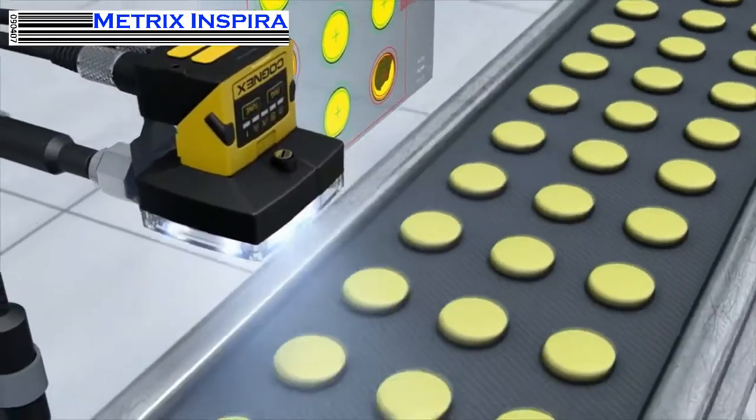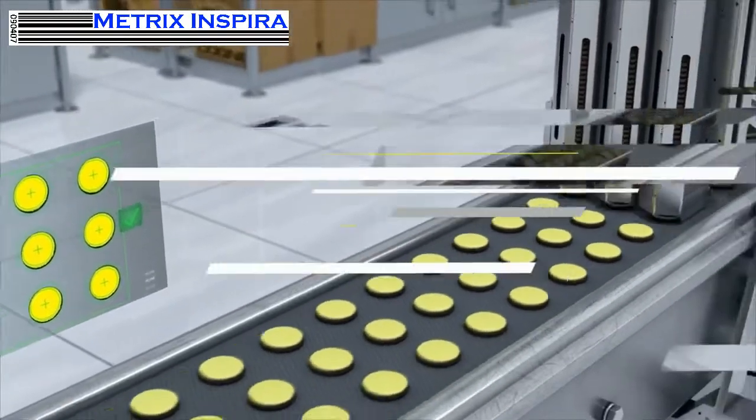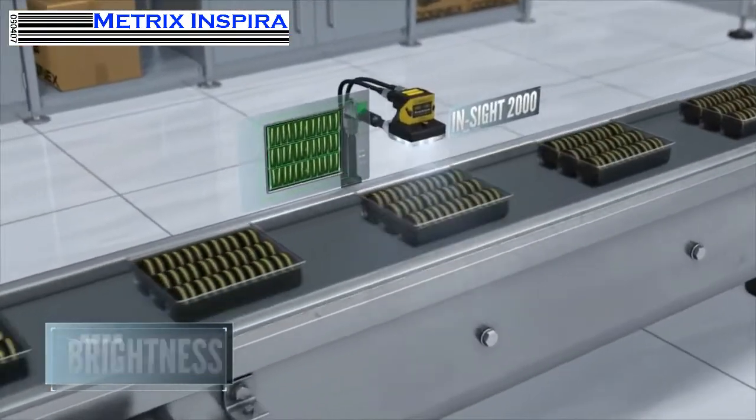Cognex Vision is used to verify quality in real time and trigger the system to reject defective products. The Insight 2000 looks for brightness and contrast,